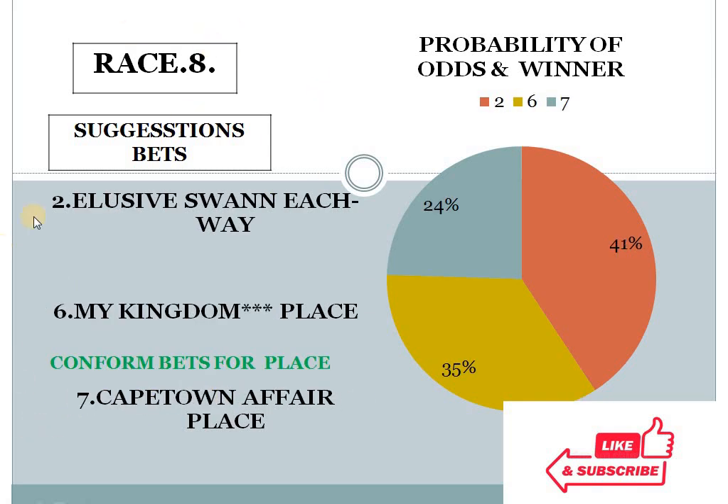Race 8: 2 at 41%, 6 at 35%, 7 at 24%. The gap between the top two choices is less than 10%, and the bottom two choice difference is more than 10%. Our system suggests number 6 for place. I have mentioned confirm bets for place, according to our golden rules. Race 8, horse number 6 should be in place, and this is confirm bets number 2.